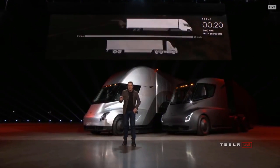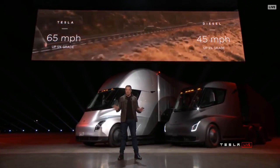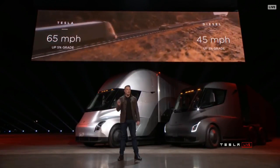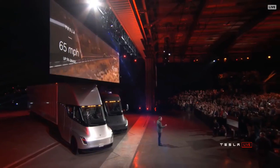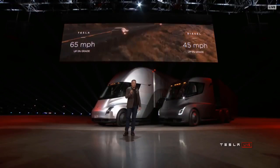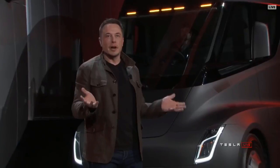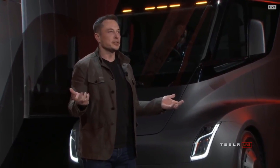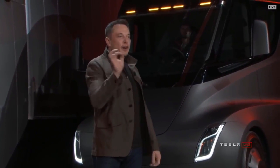What about up a hill? The best diesel trucks can only do 45 miles an hour up a 5% grade. The Tesla Semi can do 65 miles an hour up a 5% grade. What this means is that if you're pulling a load over the Rockies, you're earning 50% more per mile than in a diesel truck.